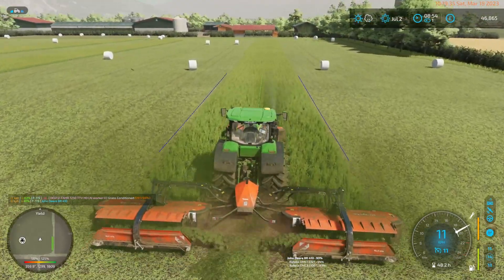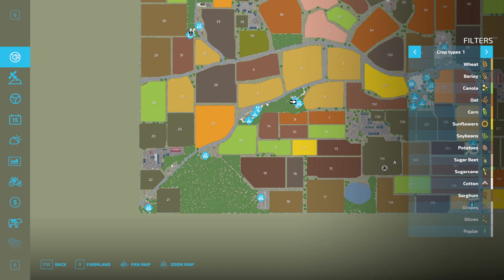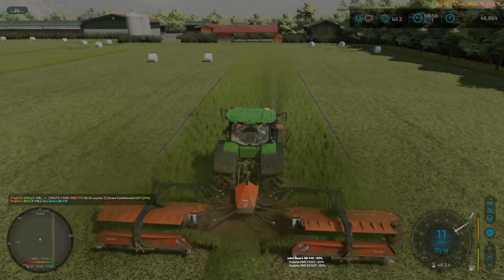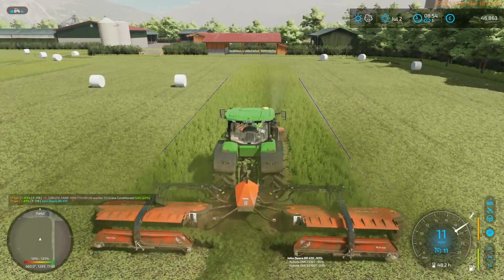That last field is a small one. It's awkward. So I'm probably going to end up mowing it and then manually baling it — it's just going to be a mess otherwise.